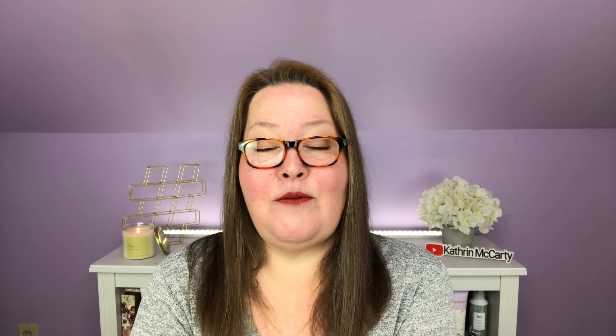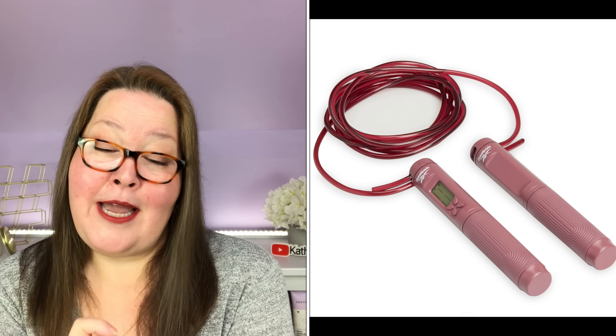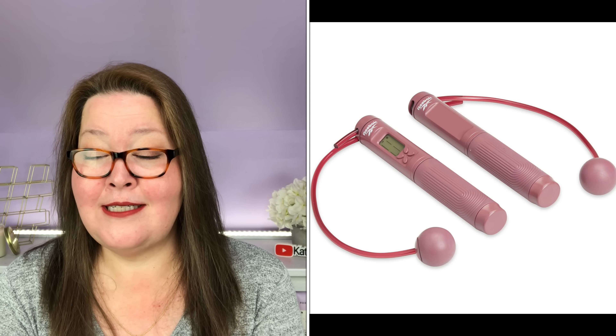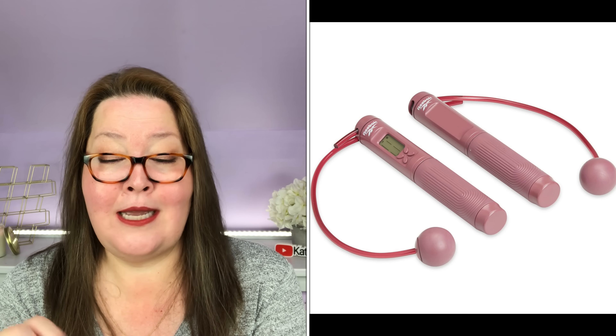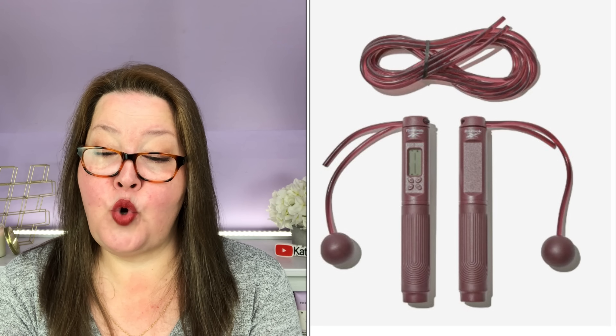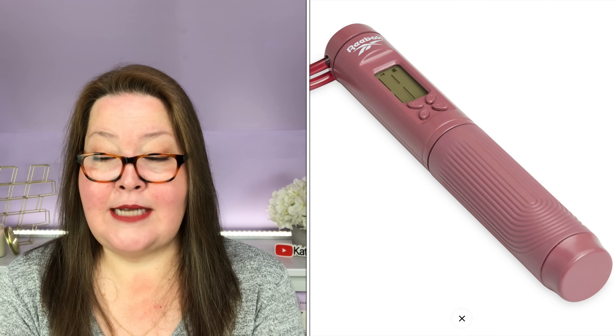Our fifth choice is the Reebok Smart Jump Rope with a $40 value — it is UK restricted, likely because of the battery. It's a two-in-one digital jump rope with a traditional nine-foot cable and a ropeless option. The digital counter tracks every jump, second, and calorie burn, and the textured handles keep you steady. It includes a CR2032 battery. Great for all fitness levels, usage guide included. Now we have included the fit in FabFitFun!